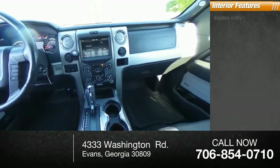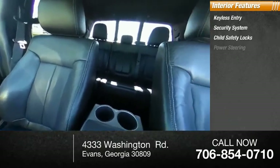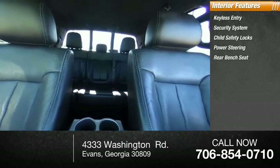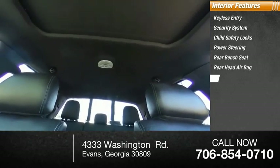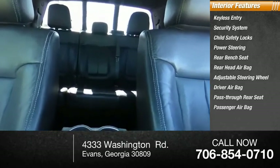Inside you'll find keyless entry, security system, child safety locks, power steering, rear bench seat, rear head airbag, adjustable steering wheel, driver airbag, pass-through rear seat, and passenger airbag.